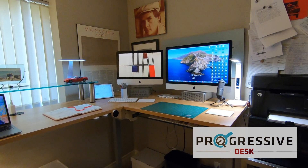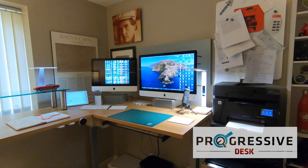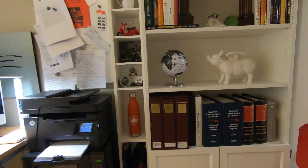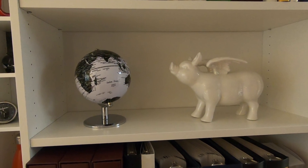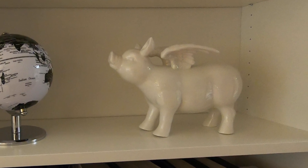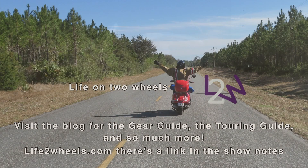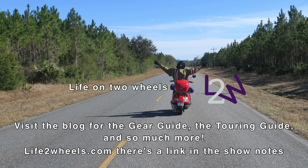That's my office — my little universe that I've created for myself. It is hands down the best office I have ever had in my career, bar none. You see there my printer, office microwave, both sitting on top of my office wine fridge. That's it for another episode of Life on Two Wheels. Don't forget to visit the blog for the gear guide, the touring guide, and more — and there's a link in the show notes to Progressive Desk and the other suppliers that helped me pull off this amazing tour de force. Take good care.